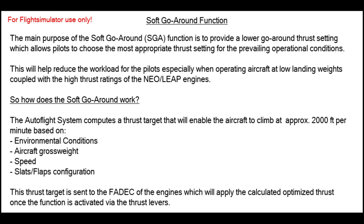The autoflight system will compute a thrust target that enables the aircraft to climb with about 2,000 feet per minute, based on environmental conditions, aircraft gross weight, the speed of the aircraft, and of course the slats and flaps configuration. The thrust target is sent to the FADEC — the full authority digital engine control — and the engines will then apply the calculated optimized thrust once the function is activated via the thrust levers.